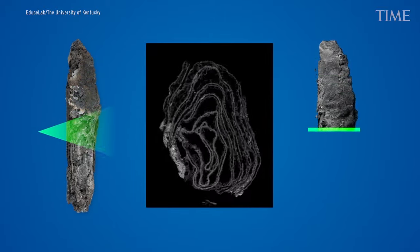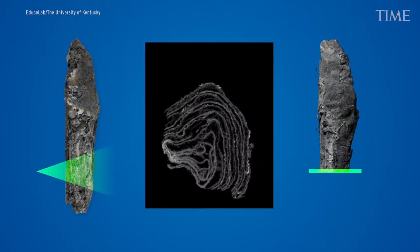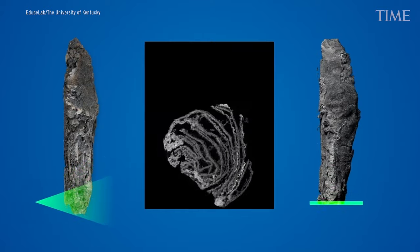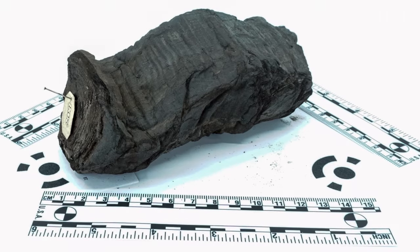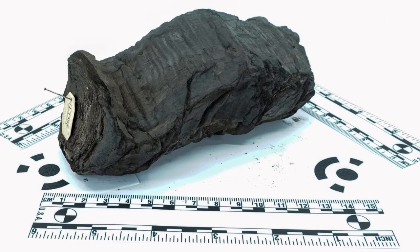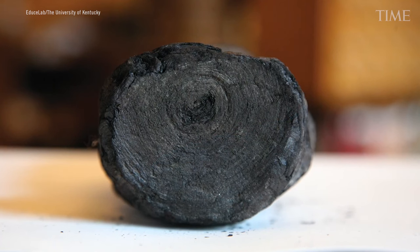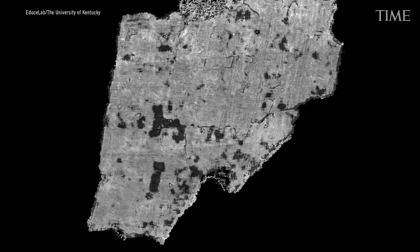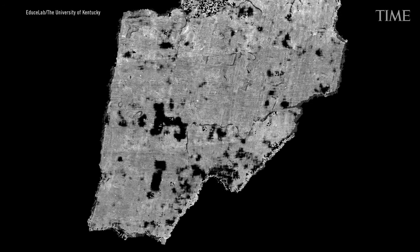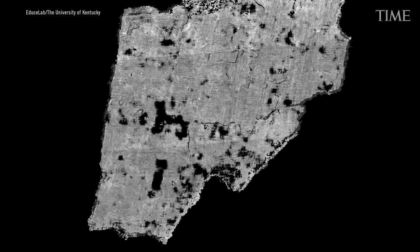In the years that followed, Seals was able to read ancient texts like the Book of Ecclesiastes and the En Gedi Scroll. He learned about the Herculaneum Scrolls in 2004 and immediately began trying to virtually unwrap them. In early 2023, Seals and his team had a breakthrough when one of his PhD students confirmed that machine learning could detect ink from the scrolls.